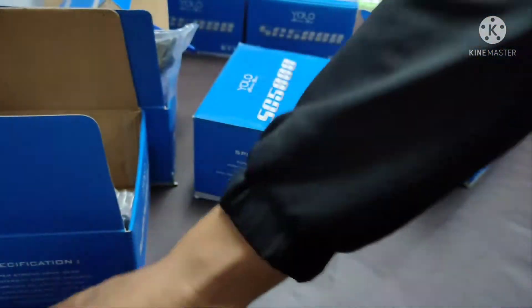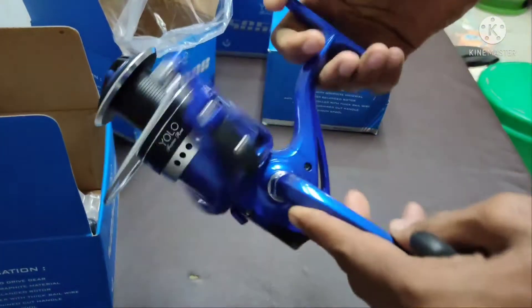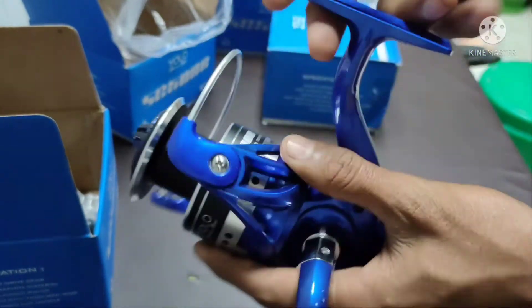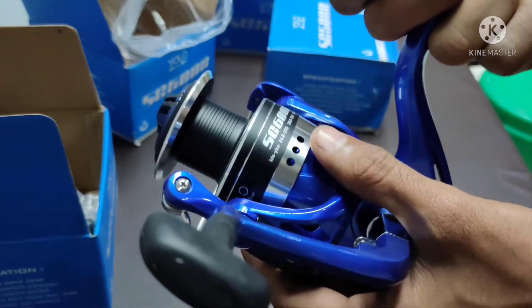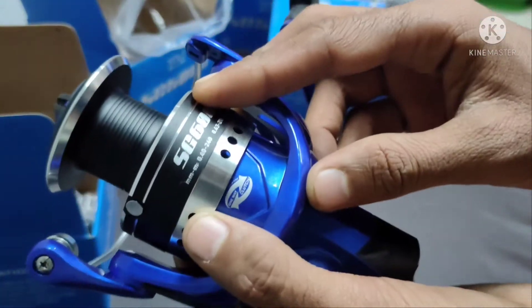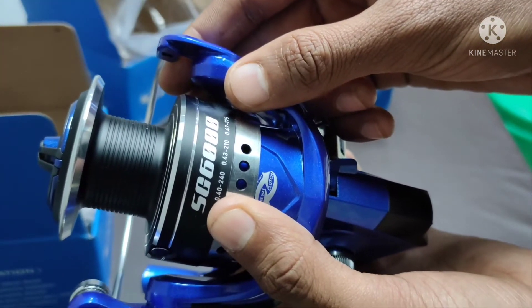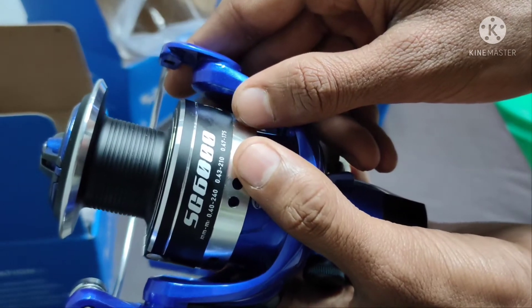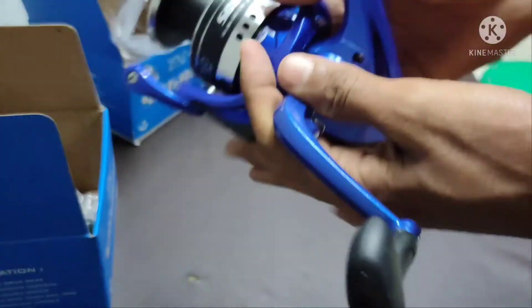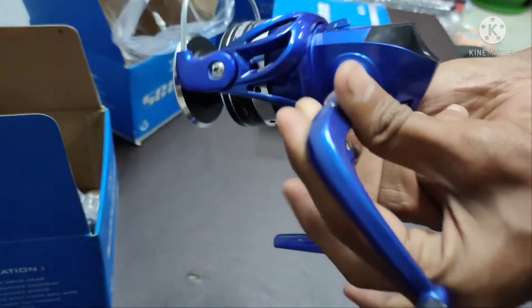It is 6000 series and it is 5.1 is to 1. Therefore, it is 4.1 is to 1 and 215 meters. The line capacity is the same.